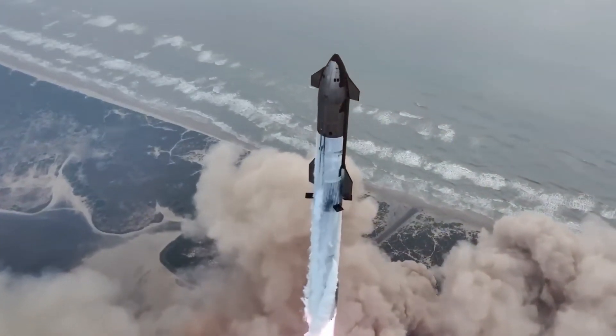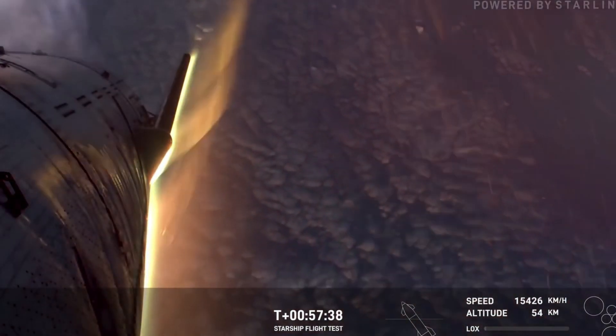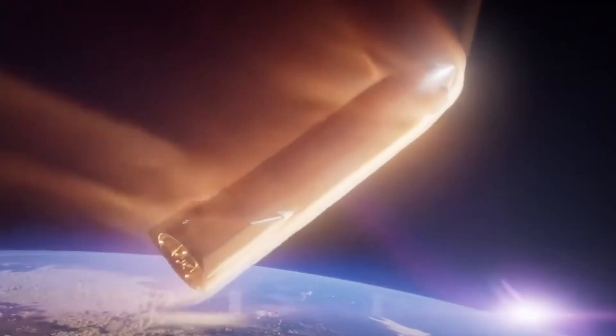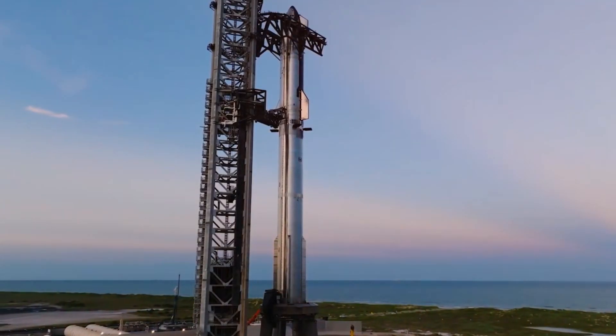Flight 5 brought its own revelations. While Ship 30's heat shield performed notably better than its predecessor, the forward flaps still bore the telltale burn marks of their brutal journey through the atmosphere. The engineering team knew they were pushing the boundaries of what their current design could handle.